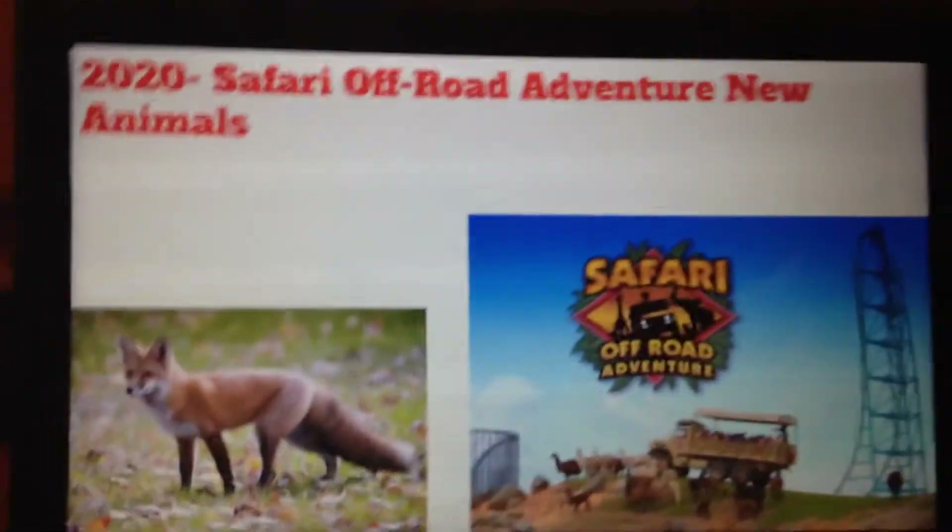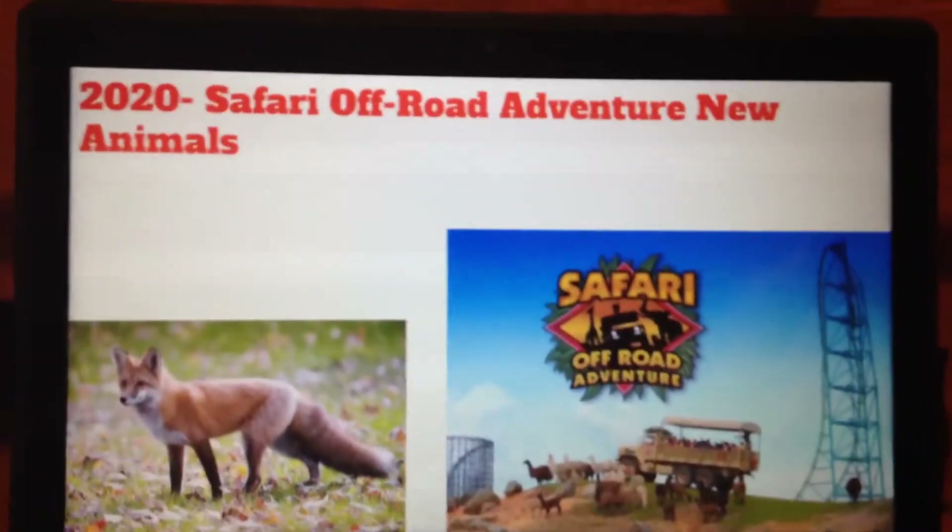And for 2020, they should add some animals to Safari Off-Road Adventure.